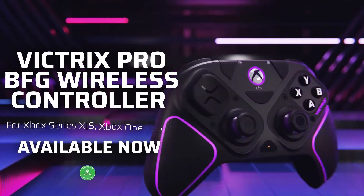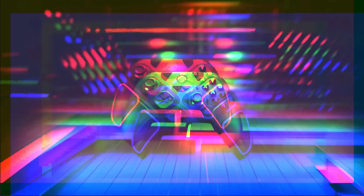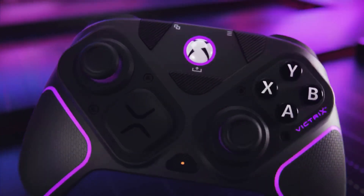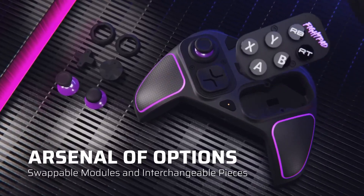Performance and Features: One of the standout features of the Victrix Pro BFG is its low-latency wireless connection, ensuring that there is minimal delay between your inputs and the action on screen. This is crucial for competitive gaming, where every millisecond counts. The controller is also equipped with programmable buttons, allowing players to create personalized configurations for their favorite games.